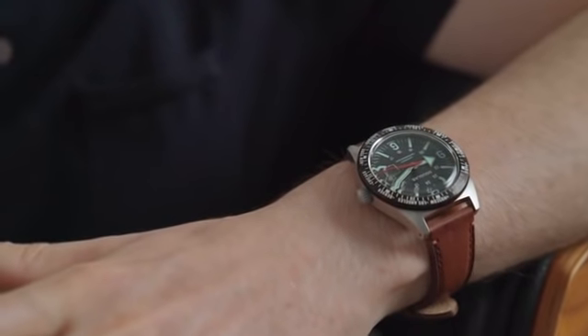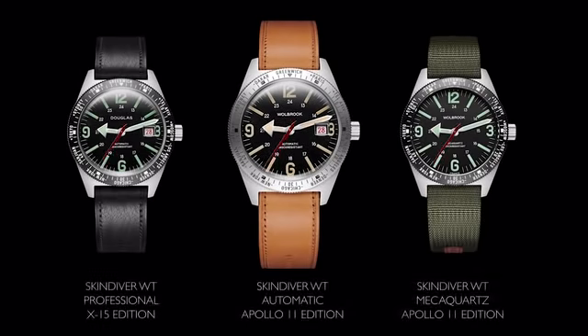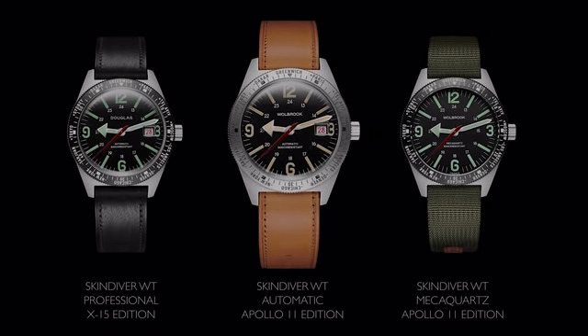Do you want to own a watch that tells more than just time? Please join us, and together we can bring back the watch of Neil Armstrong. That's what we do! Thank you.